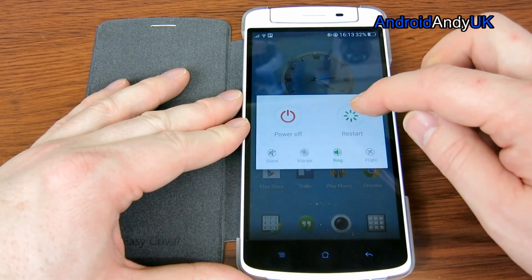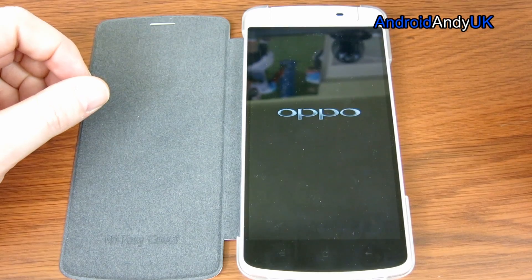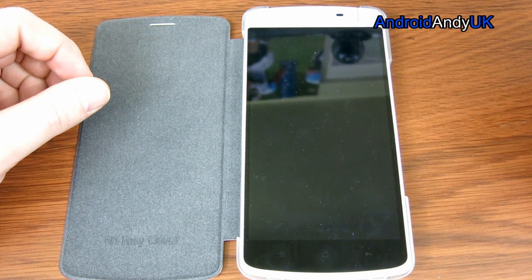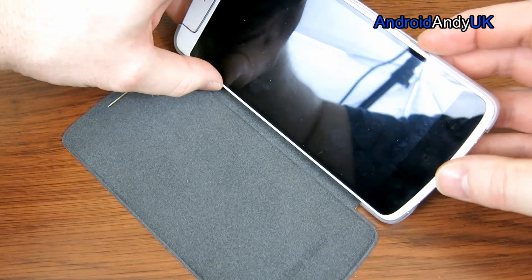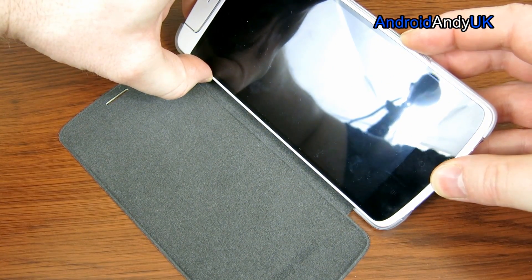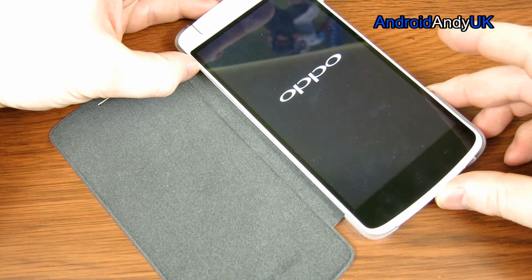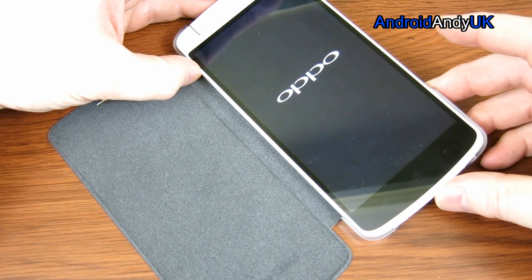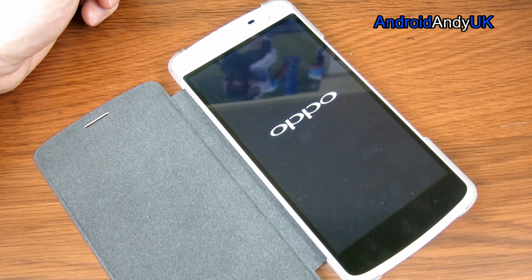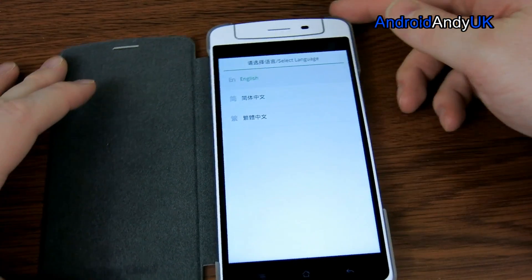We're then going to power off. Once that's done, it should be volume down while we power back on. Now this is the first time I've done this, so you're learning with me. I wonder if I should have held volume down a bit longer than that. We might boot back up... No, we're in recovery. It just took a while.